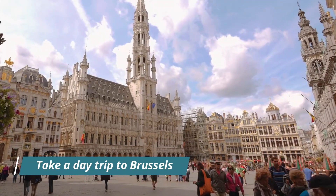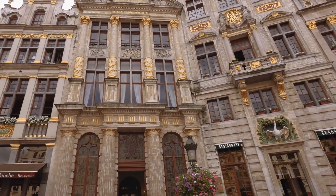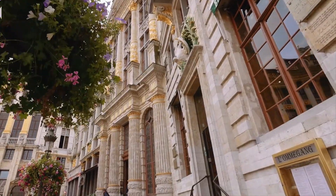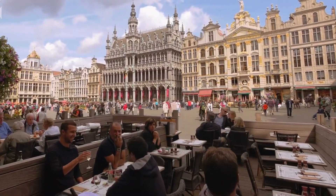Take a day trip to Brussels. While Antwerp has plenty to offer, it's also a great base for exploring the rest of Belgium. Visitors can take a day trip to Brussels, the capital of Belgium, and explore the city's stunning architecture, delicious cuisine, and rich history.